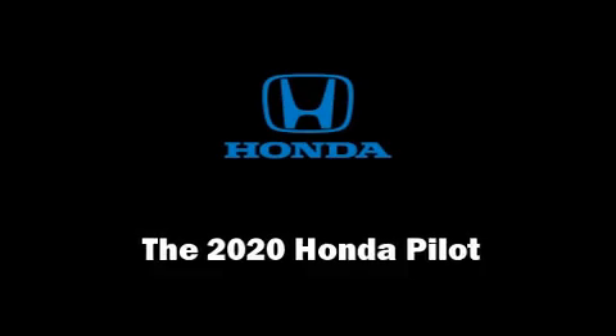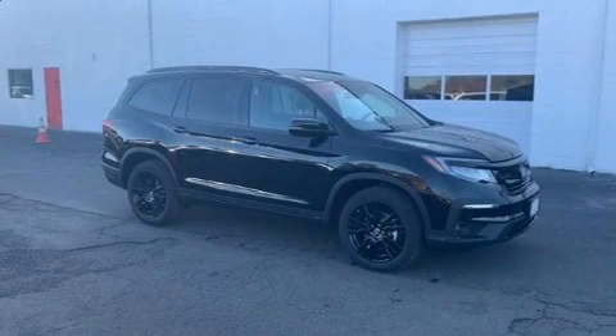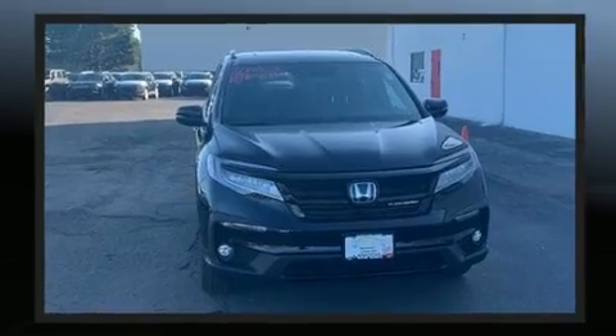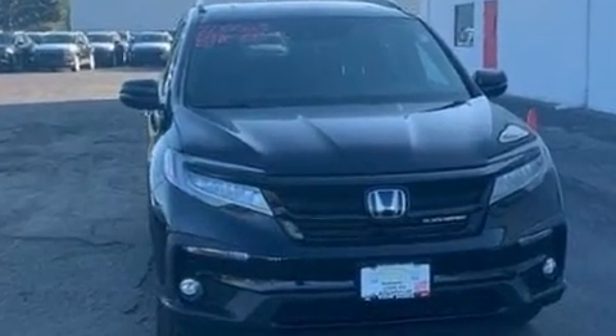Treat yourself to a test drive in the 2020 Honda Pilot. Smooth gear shifts are achieved thanks to the 3.5-liter six-cylinder engine. And for added security, Dynamic Stability Control supplements the drivetrain.